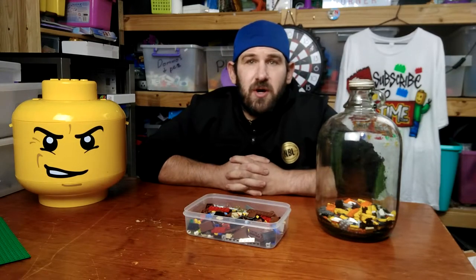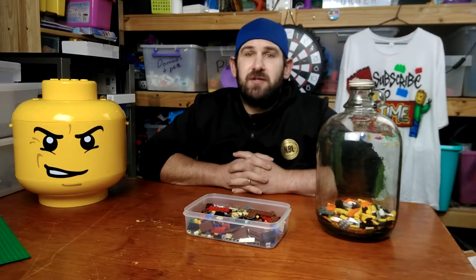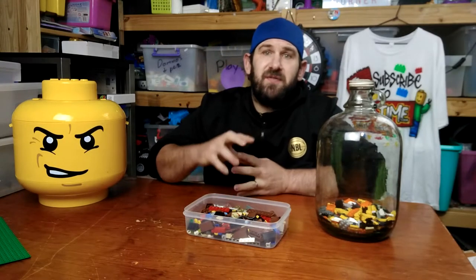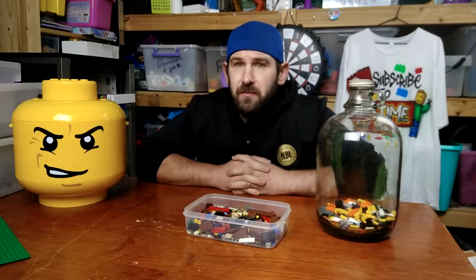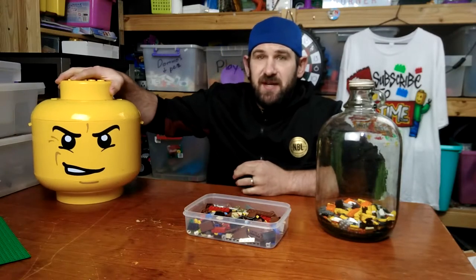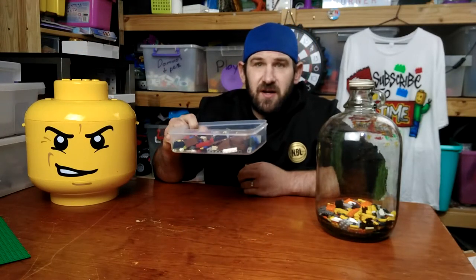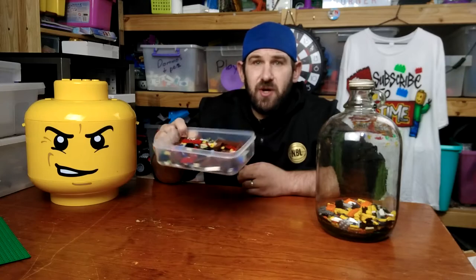Hey guys, and welcome to my thousand subscriber giveaway update video number two. So in this video, I bought some bulk Lego. Now there's not many sets and the rest of it's in here — two and a half kilos of Lego. I've taken out a couple hundred grams of Lego in this tray here.